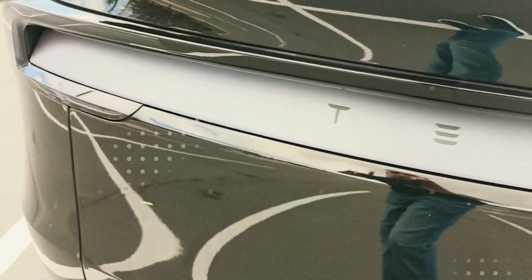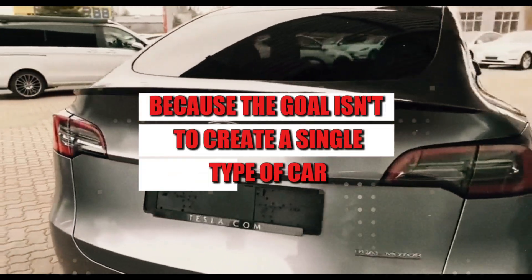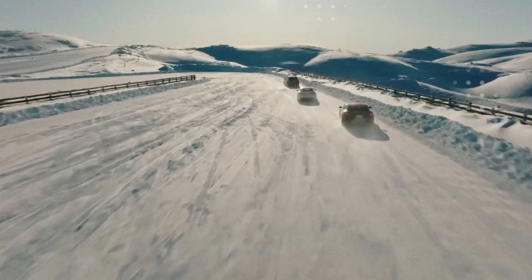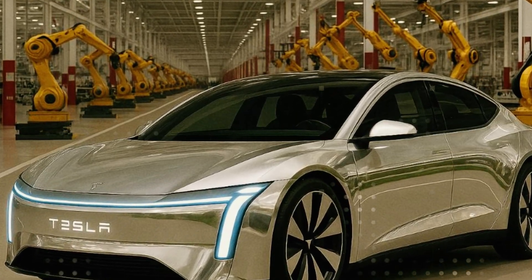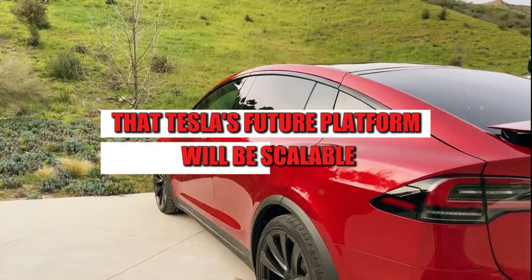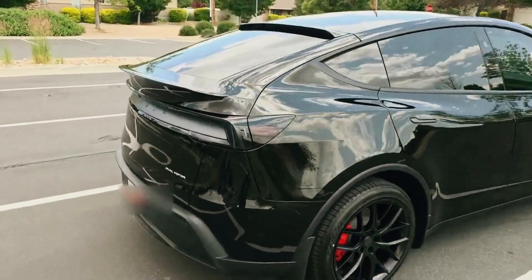Think about it. Why is a 100% autonomous car still being tested with a steering wheel? Simple — because the goal isn't to create a single type of car. The game now is to build an entire ecosystem on the same base. This opens up room for different versions of the same model: one for those who still want to drive, and another for those who just want to sit back and let the AI do the work. Musk himself has said more than once that Tesla's future platform will be scalable. This means one thing: the Model 2 and the CyberCab are Siamese twins.